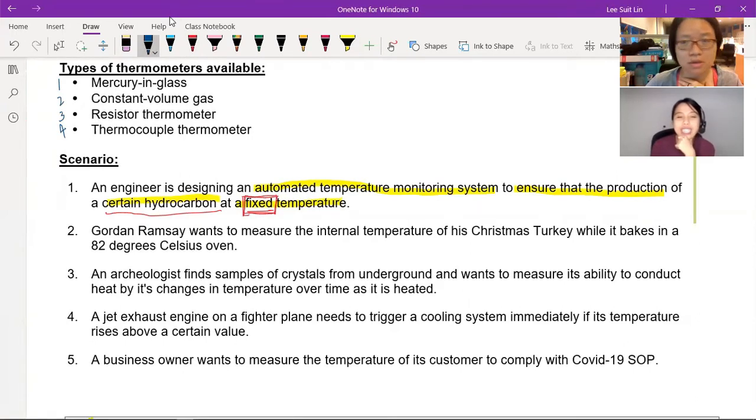So, what will you choose for this scenario? The student chooses number two — the constant volume gas thermometer. Of course, the range is very big and there's no range stated here. This is clearly a factory setting — like Petronas throughout Malaysia — so you need quality control. Every single liter of petrol that comes out must be produced at the same temperature. This thermometer is great at measuring fixed temperatures.